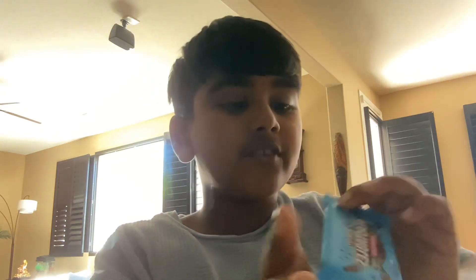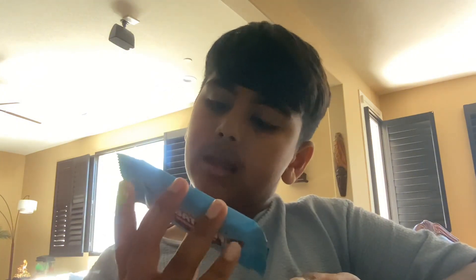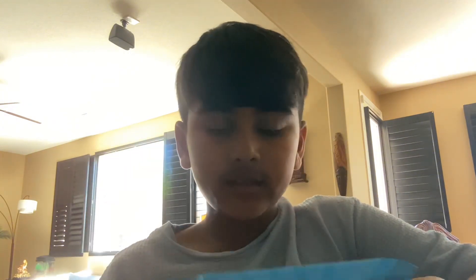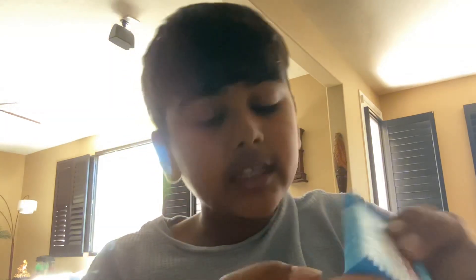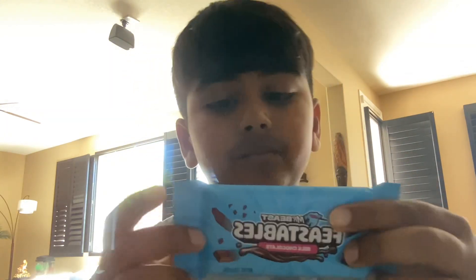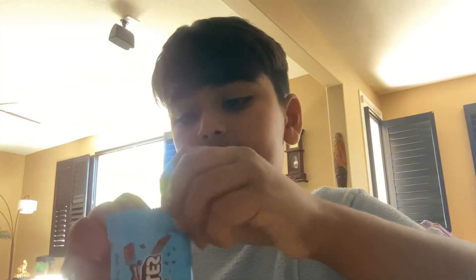Hello everybody! Today I'm going to be talking about the brand new Feastables. The packaging is pretty nice — on the back I'm pretty sure this is an Instagram or YouTube thing. This could be the golden ticket winning thing. He featured himself right here, says MrBeast and all that. So let's open this up.